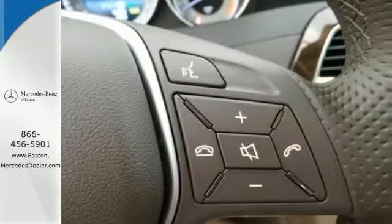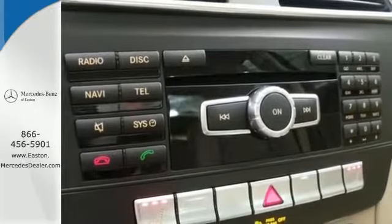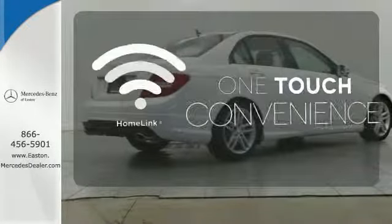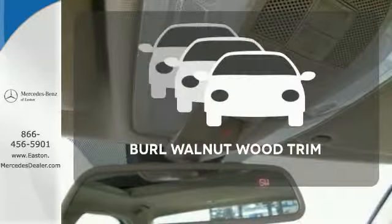Rain sensing wipers, heated mirrors, and multiple airbags are included. You'll also enjoy the power moonroof, climate control, and power seats. With HomeLink, one touch makes your arrival as welcoming as if you'd never left.